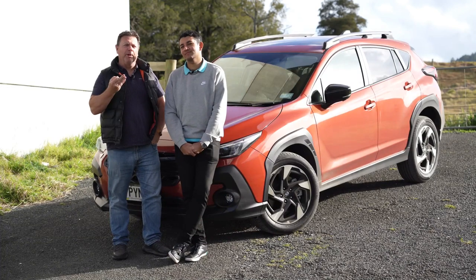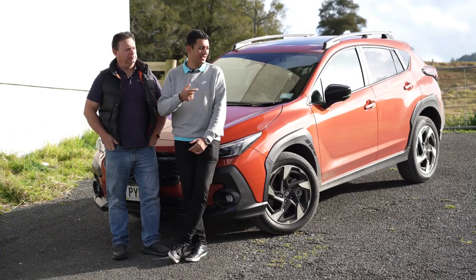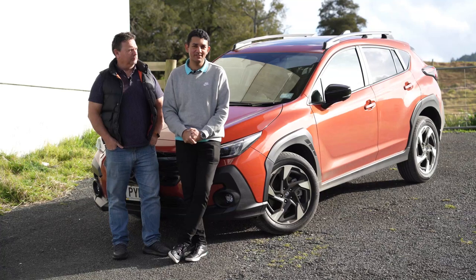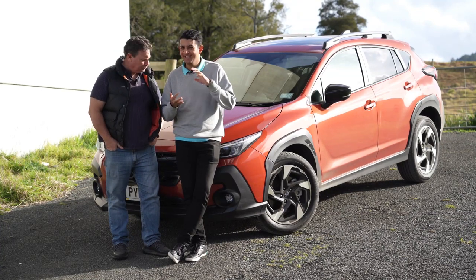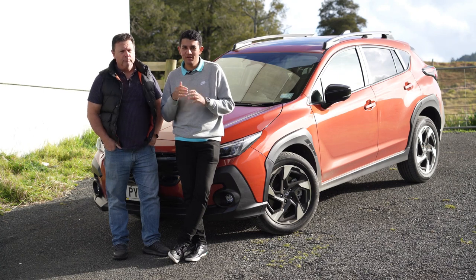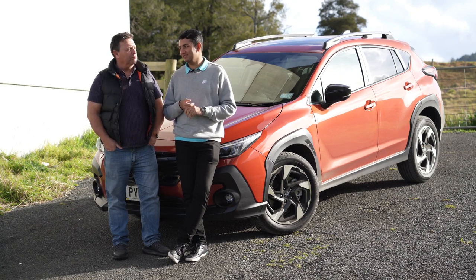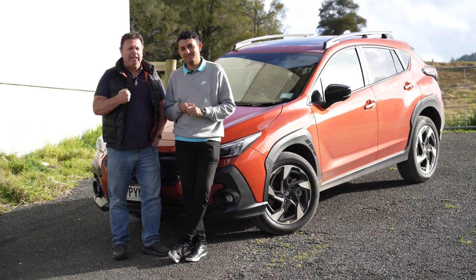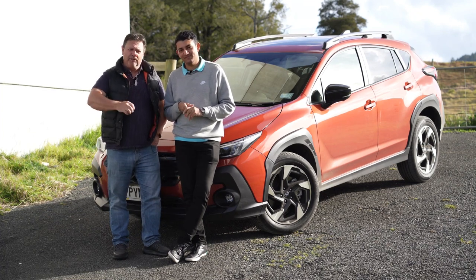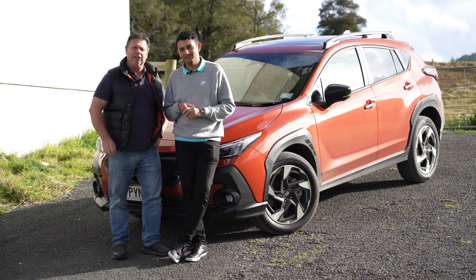Hello and welcome to Tomek. I'm Dave, I'm Matthew, and behind us is a bit of a shapeshifter. It started off as the Impreza XV, then became the XV, and now it's the Subaru Crosstrek. It's Subaru's latest all-wheel drive SUV. Come, let's take a look at this.